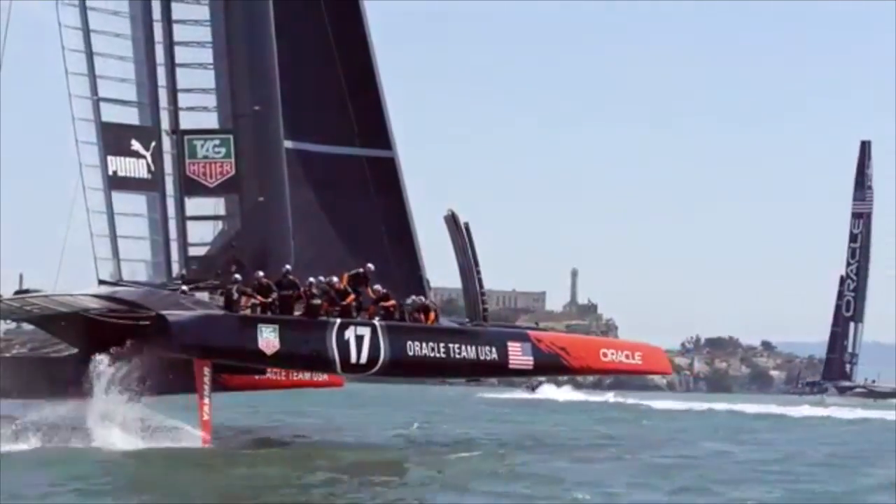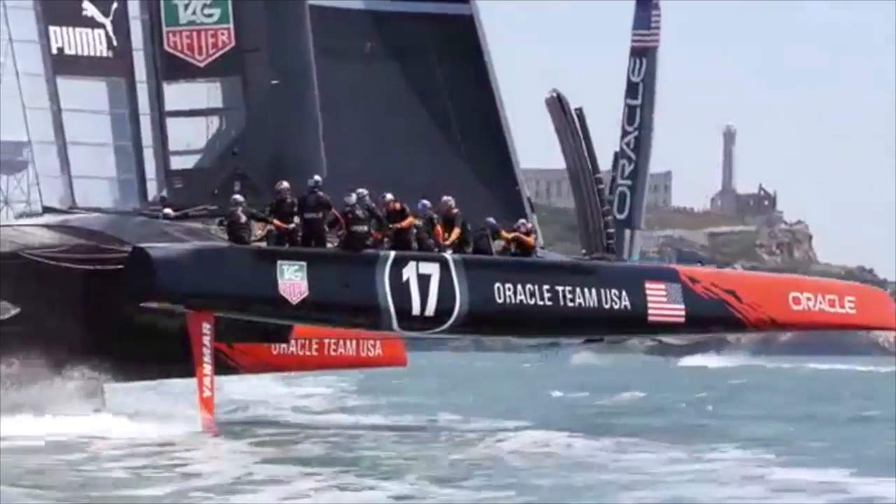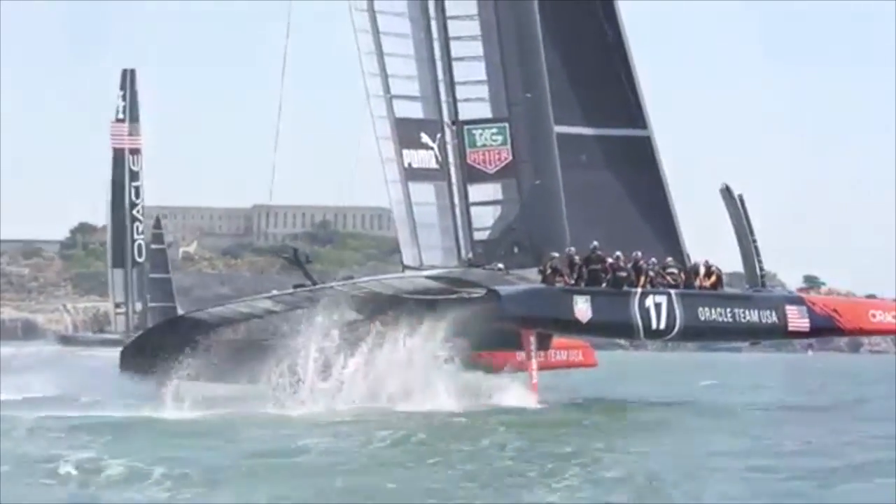The AC72 demonstrates Newton's third law frequently. The foils exert a lifting force on the water, which lifts the boat out of the water. The wind also exerts a force on the wingsail, causing acceleration.